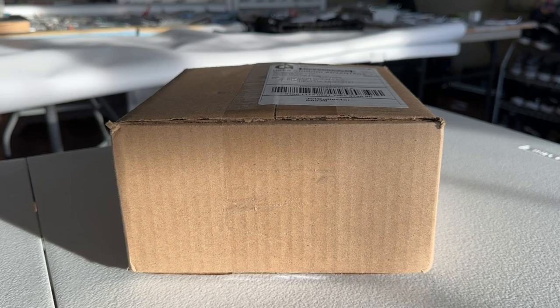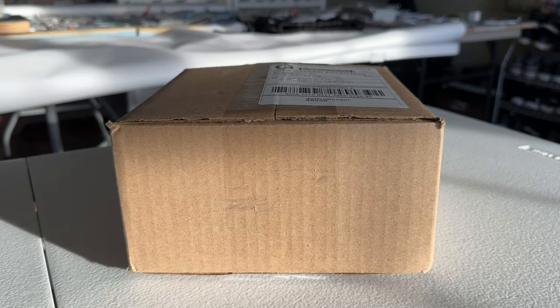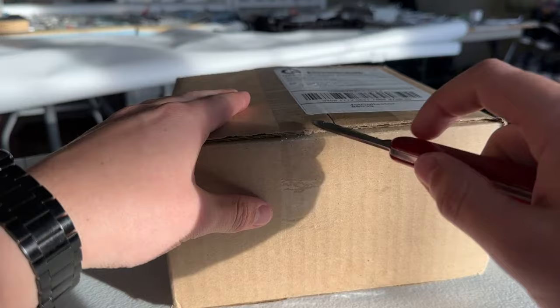I believe this is the first singular model unboxing of 2024 and this will be a very nice asset for the collection. There is a reason that I'm unboxing this individually and you'll see why here momentarily, but nevertheless let's go ahead and get into the box and see what it's all about.